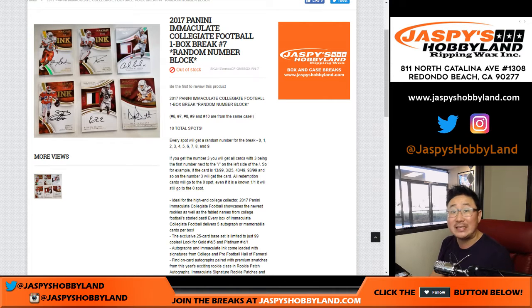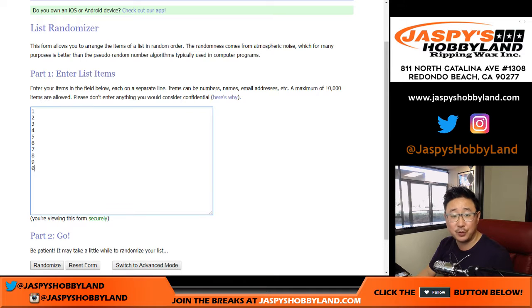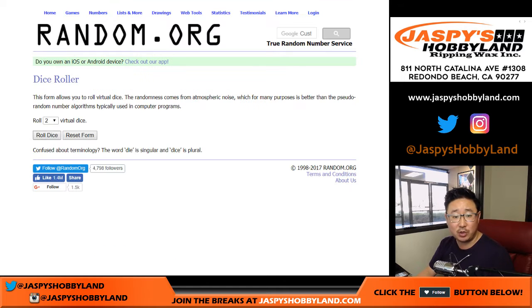This is break number seven, the second box of the case. $31.99 gets you a block of numbers — not bad at all. Big thanks to these folks right here for grabbing blocks of numbers. Spot zero, remember, gets any and all redemptions, even if it's a one-of-one redemption. So let's randomize each list.